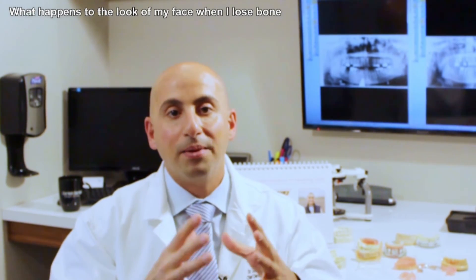So in this video, I explained to you what happens to our face over time when we lose bone.